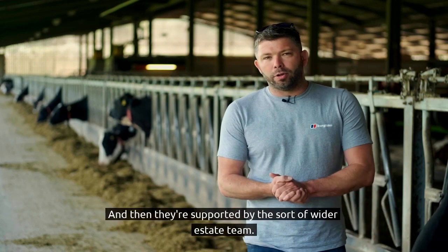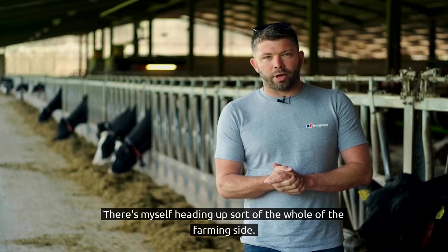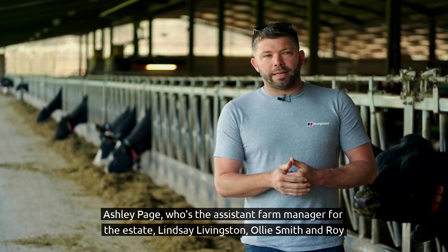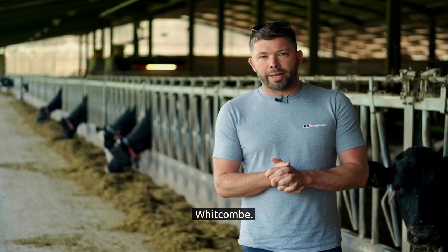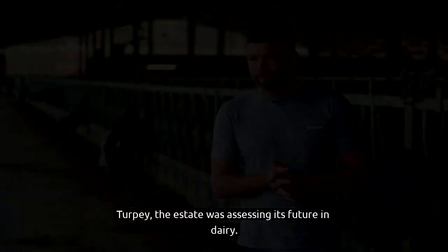They're supported by the wider estate team. There's myself heading up the whole farming side, Ashley Page as the assistant farm manager for the estate, Lindsay Livingstone, Ollie Smith and Roy Whitcomb, with a little bit of help from some neighbours and self-employed help in the form of Ben Turpy.